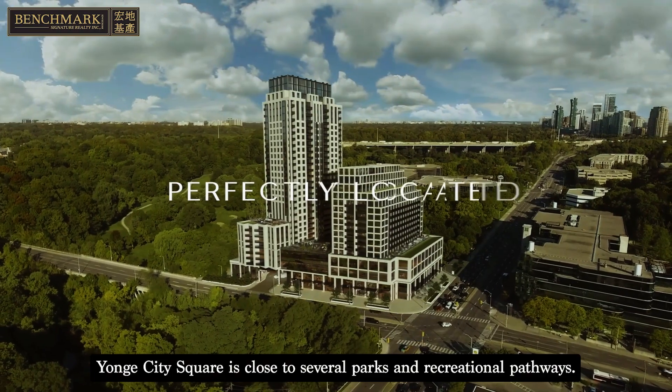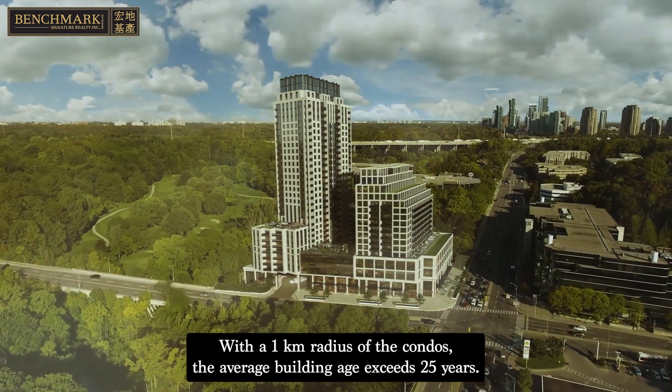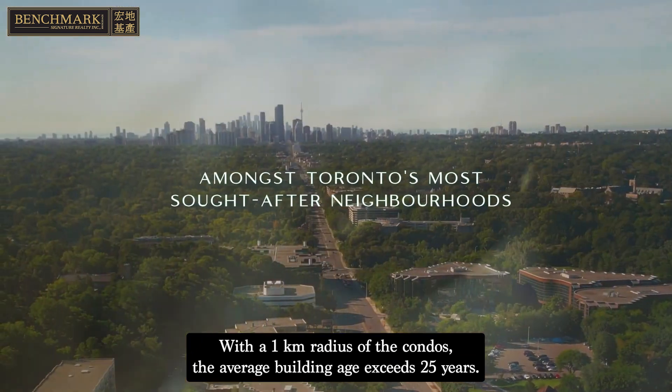Yonge City Square is close to several parks and recreational pathways. Within a 1km radius of the condos, the average building age exceeds 25 years.